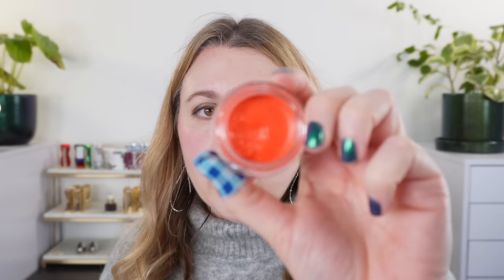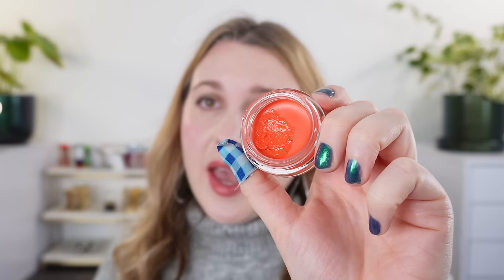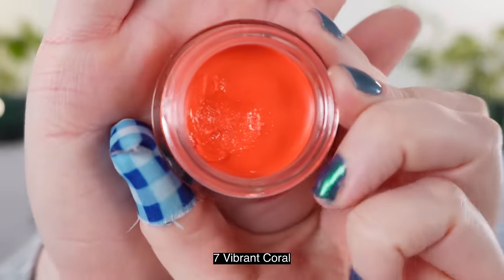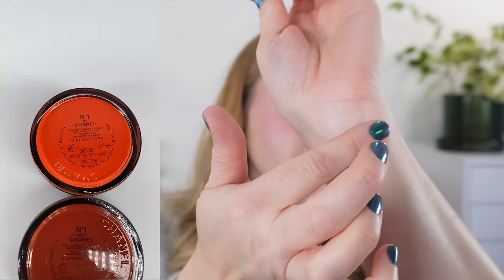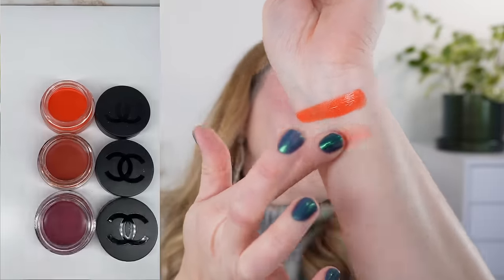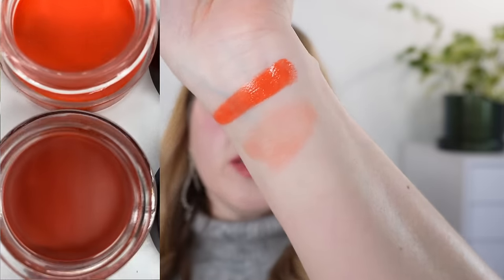Now let's go ahead and move on to the Chanel number one cheek and lip tints. Let's start off by swatching the three new shades, then we'll move into the demos and go ahead and swatch the rest of the line. This one here is number seven Vibrant Coral and you can see there's actually a little bit of shimmer in here — not really glittery or anything but there is going to be some shimmer. And if you were to buff it out this is what you get.